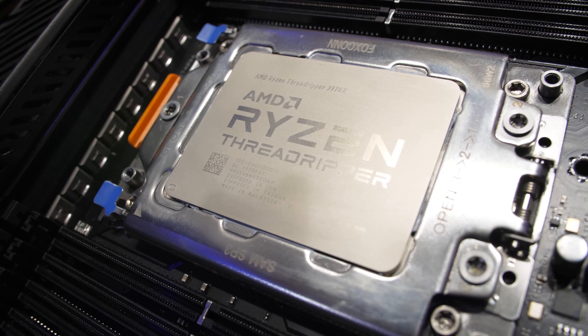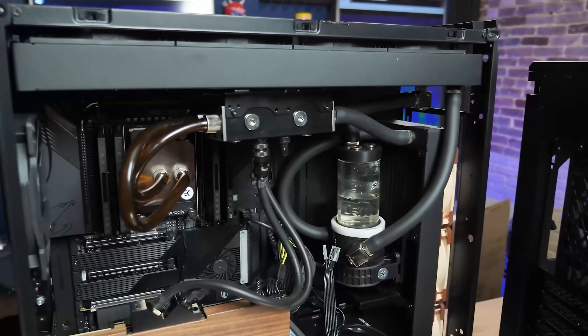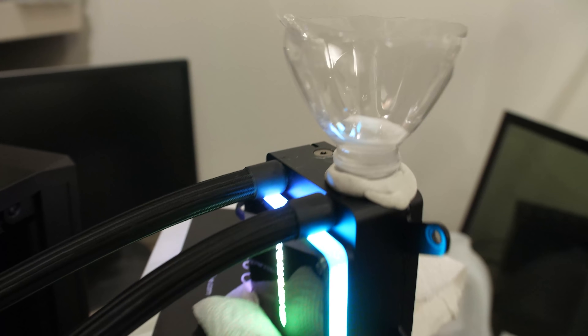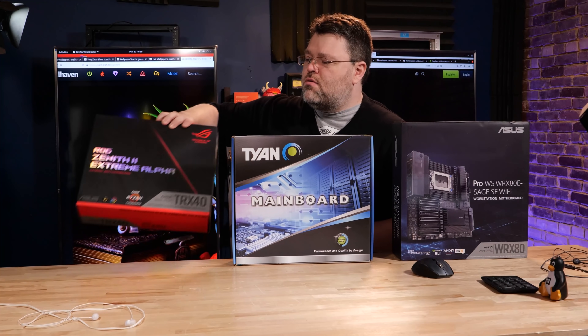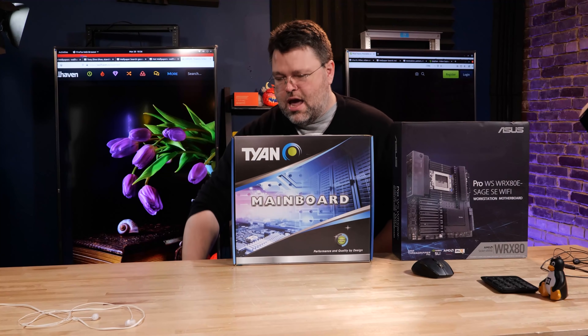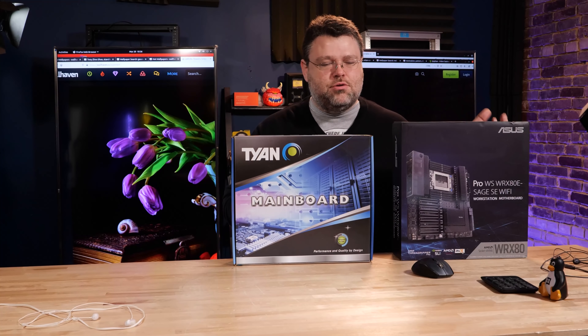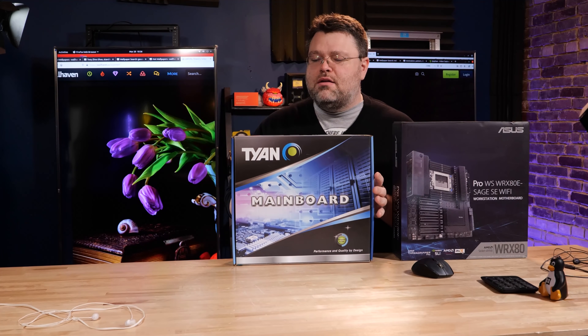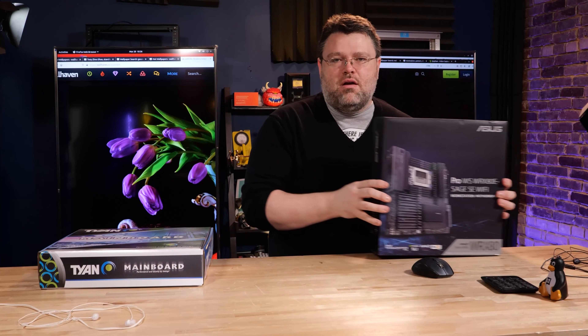I've done a lot of Threadripper workstation builds — water-cooled, not water-cooled, using the Noctua tower cooler, using the unfortunately not very reliable Icetek all-in-ones. They're not bad if you redo the fluid in them; I've done videos on that. So I don't really feel the need to super talk about the Threadripper platform. It really is a question of Zen 2 or Zen 3. I thought it would be fun to look at the motherboards side by side so you know what features you're getting.